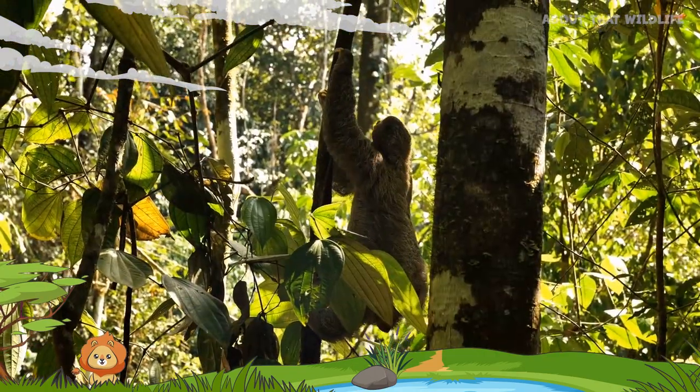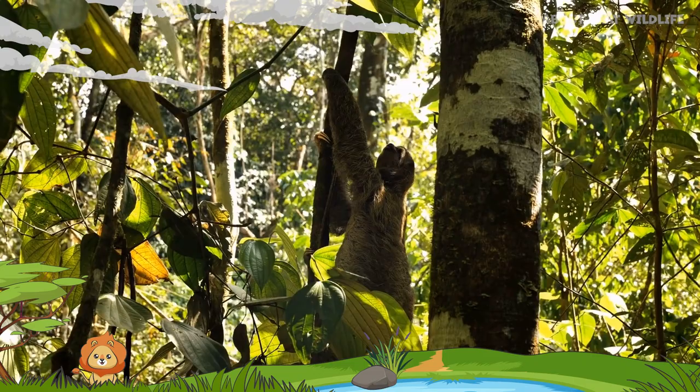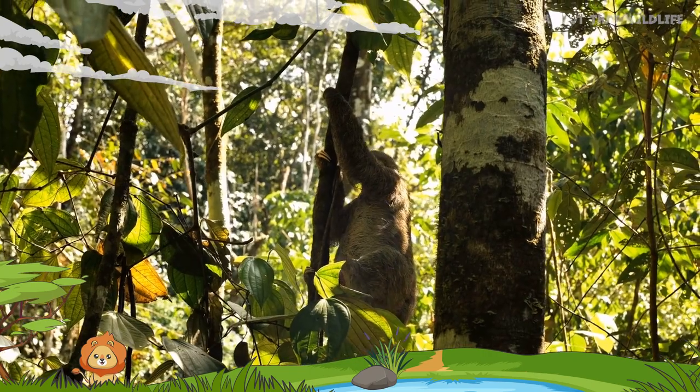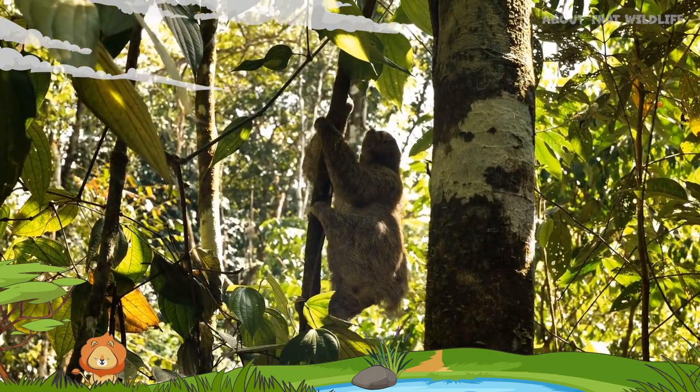Sloths move at an astonishingly slow pace — just about 0.15 miles per hour, or 0.24 kilometers per hour — making them one of the slowest mammals on Earth. It's not laziness; it's energy efficiency.